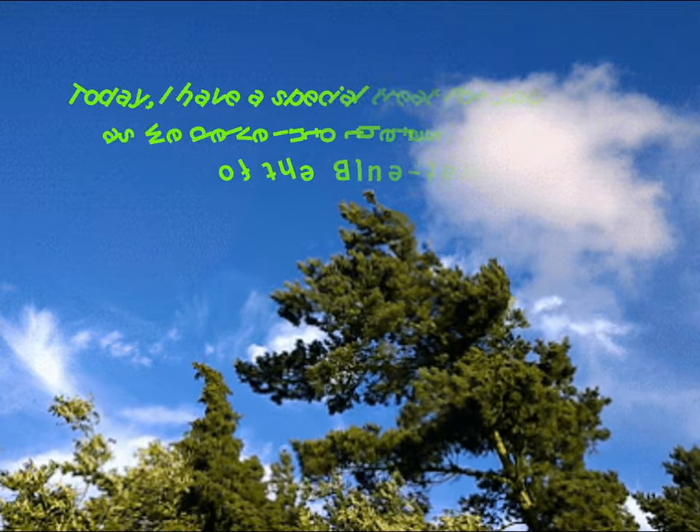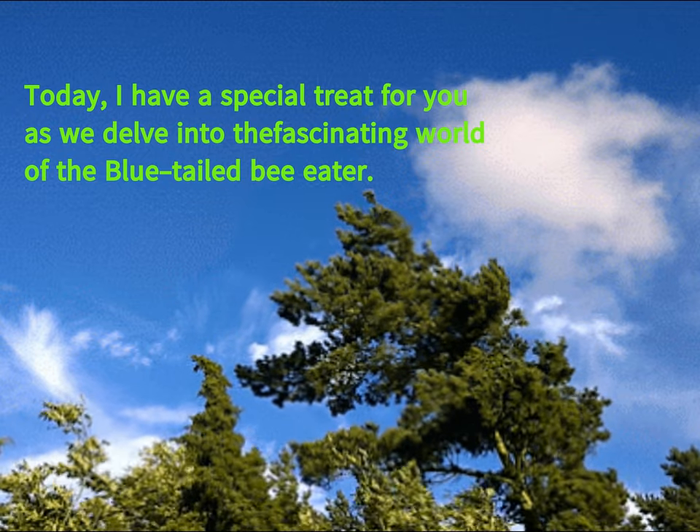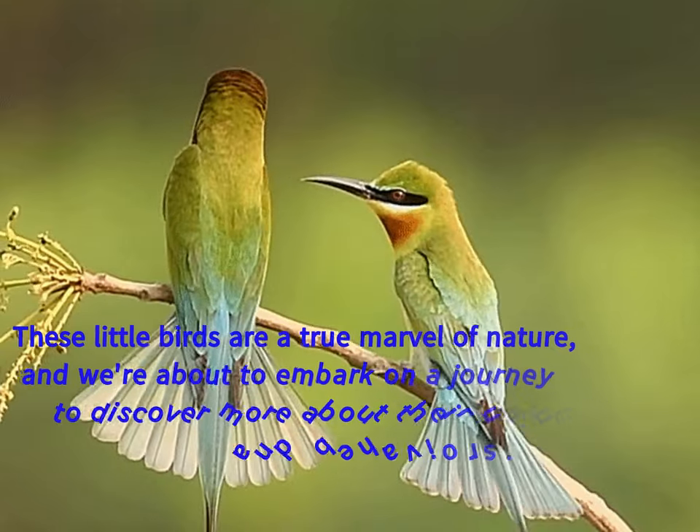The blue-tailed bee-eater, Merops philippinus, is a delightful bird found across South and Southeast Asia. Its slender body is predominantly green, adorned with striking features that make it stand out in the avian world.